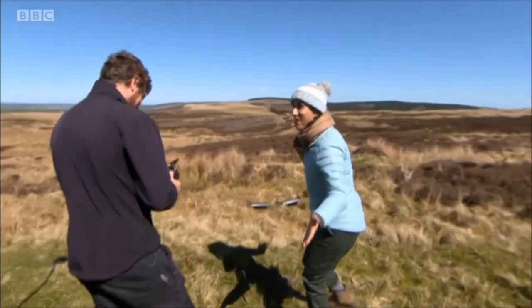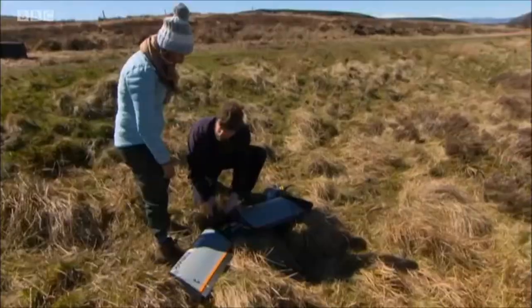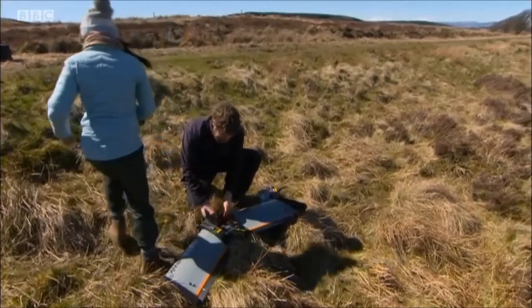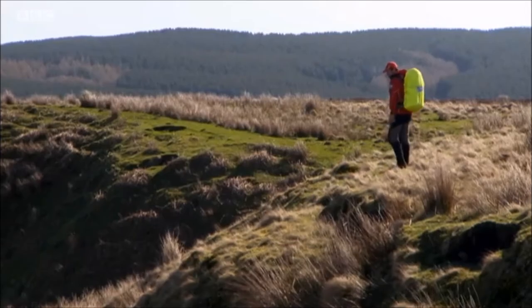I like that. Perfect landing. Thank you. Fantastic. Should we get the memory card out now? Yeah, let's do that. The data from the memory card can take around an hour to download, but sending a team on foot to search the same area could take twice as long.